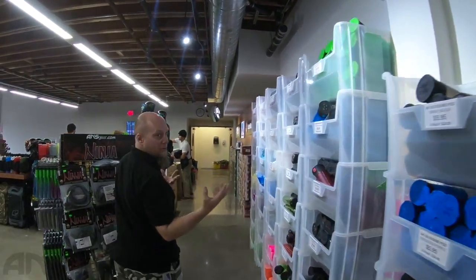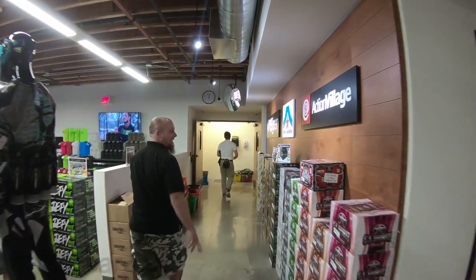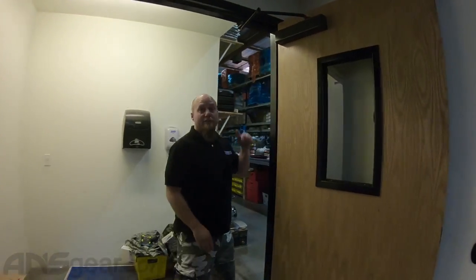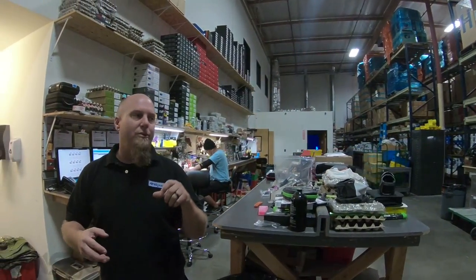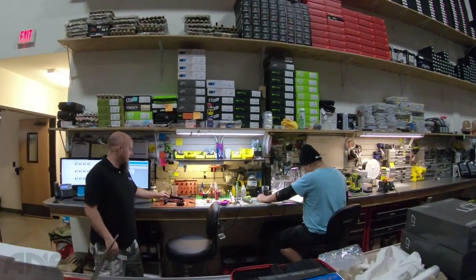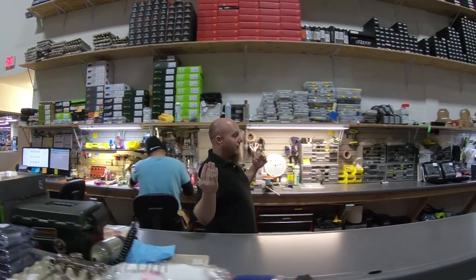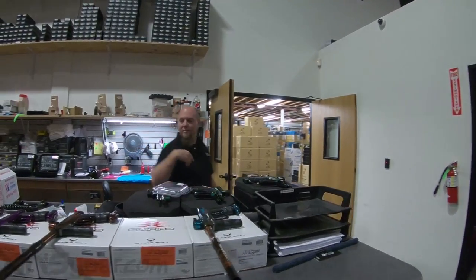So the first stop right around the corner is going to be my desk — this is where I sit, where my tech guys sit. Anytime you send in a gun, or if you had an exclusive color being built or a custom anodized setup, this is where it gets taken care of. Right now I'm building a vanquish — it's an acid purple-to-green fade vanquish. All the tools, all the gear, it's all here for repairs.